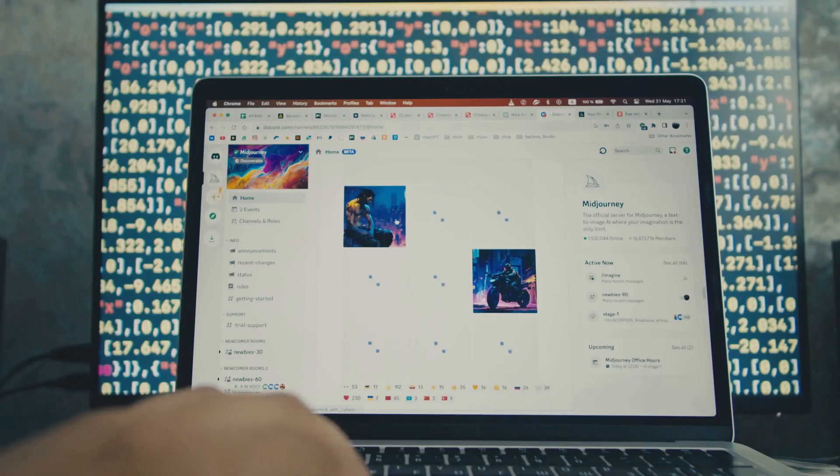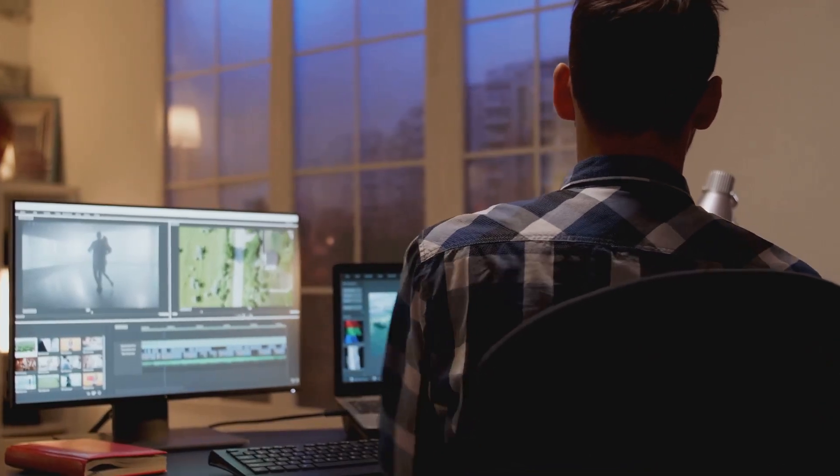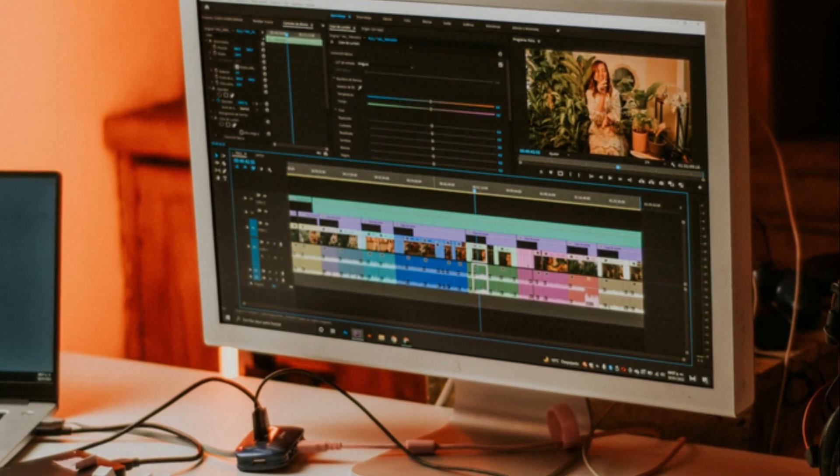And the best part? It's incredibly beginner friendly. Now, Lumen5 isn't going to win any awards for the most innovative or cutting-edge video editing software. Sometimes you just need something clean, simple, and effective.